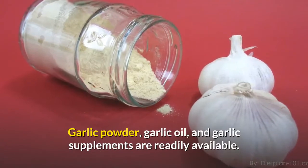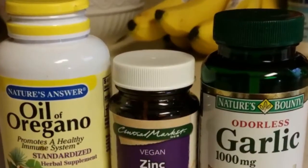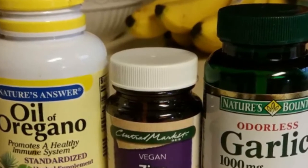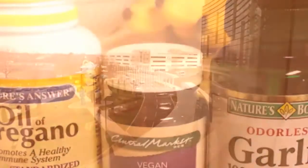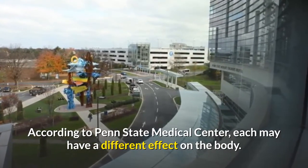Garlic powder, garlic oil, and garlic supplements are readily available. Garlic supplements can either be made from garlic oil or from fresh, dried, or aged garlic. According to Penn State Medical Center, each may have a different effect on the body.